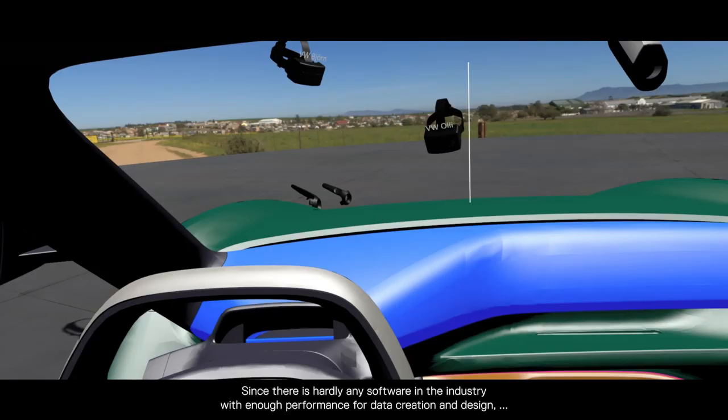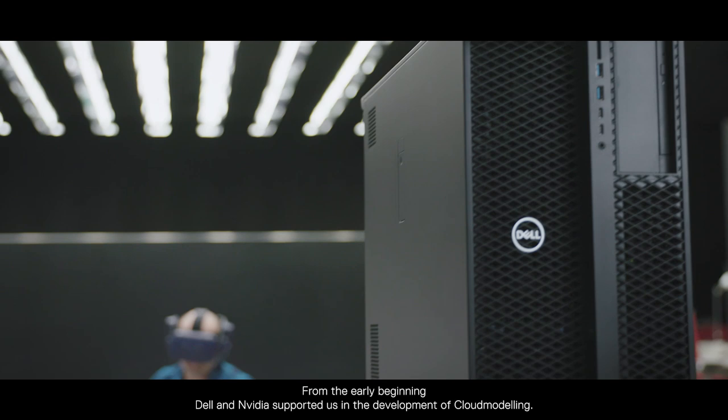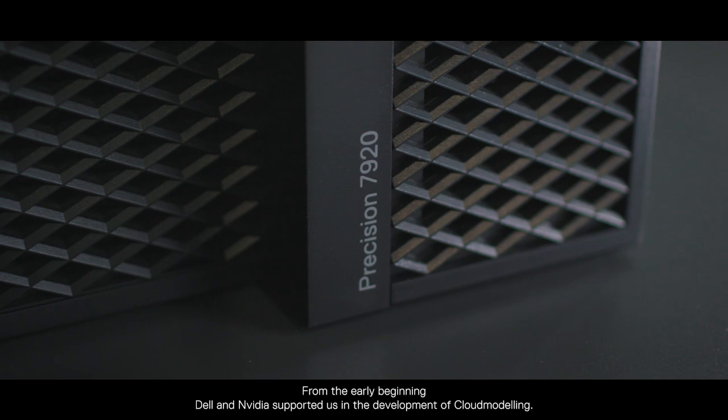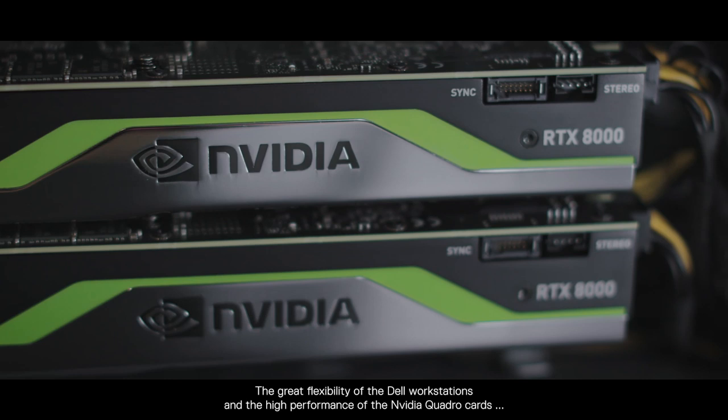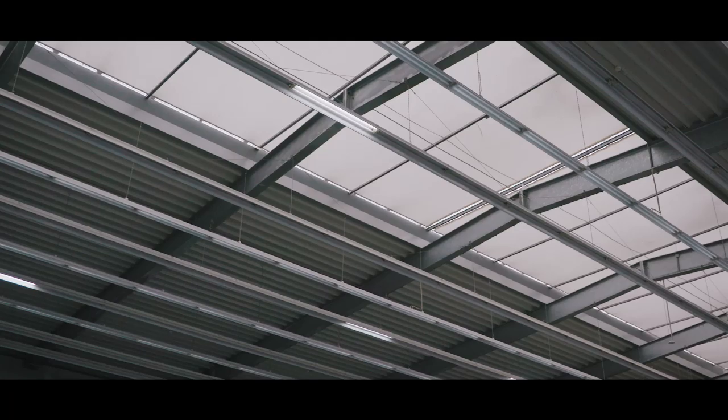Since there is hardly any software in the industry with enough performance for data creation and design, we had to develop and program our own solution. From the early beginning, Dell and NVIDIA supported us in the development of Cloud Modeling. The great flexibility of the Dell workstations and the high performance of the NVIDIA Quadro card makes it possible to work in virtual space.